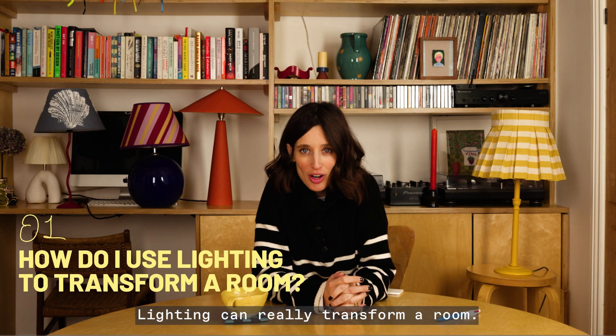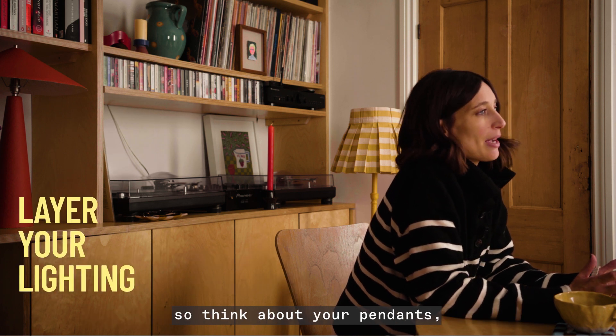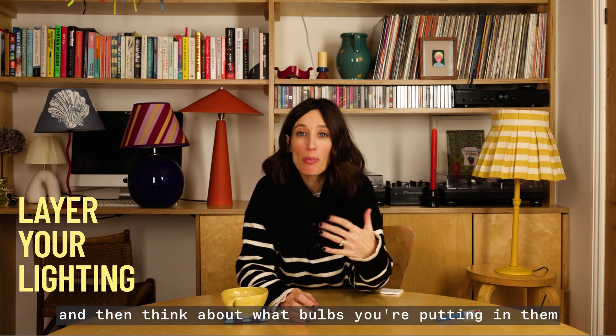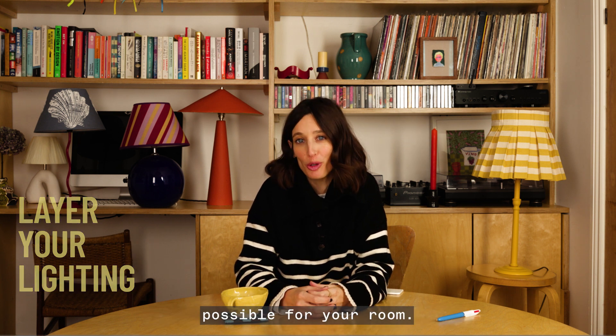Lighting can really transform a room. I think it's really great to layer your lighting — so think about your pendants, your wall lights, floor lights, table lights, and then think about what bulbs you're putting in them to create the most ambient lighting possible for your room.